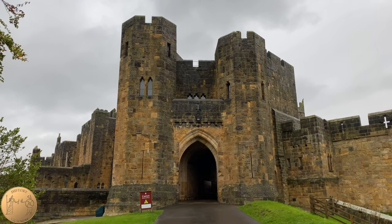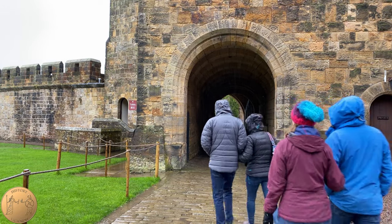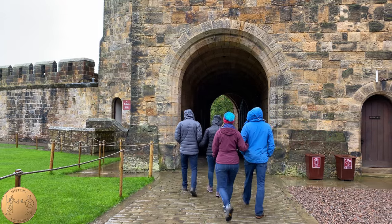It was also used in The Hollow Crown where Joan of Arc's castle is besieged by the English, who break down the entry into this archway.